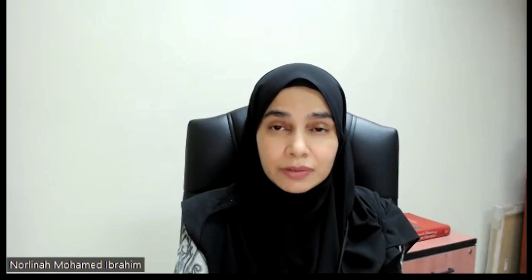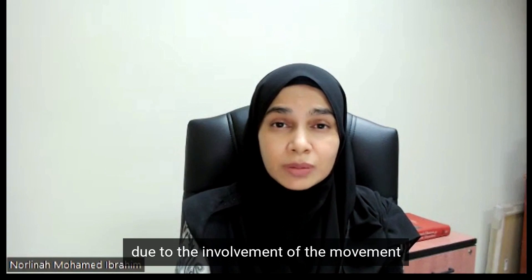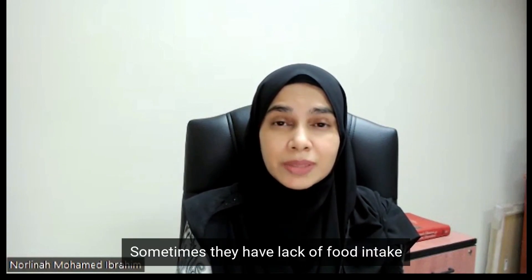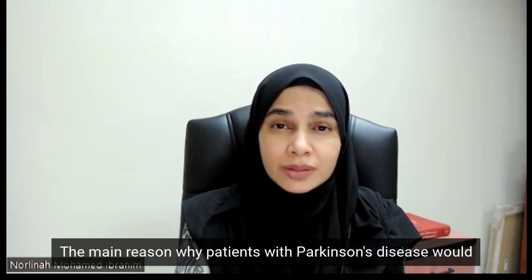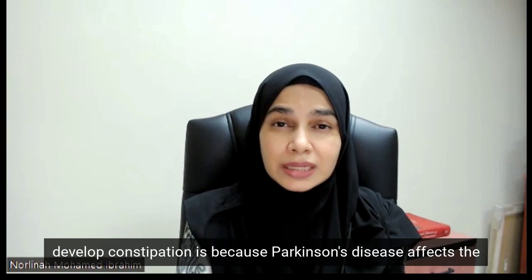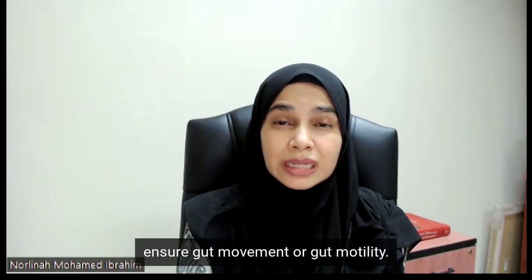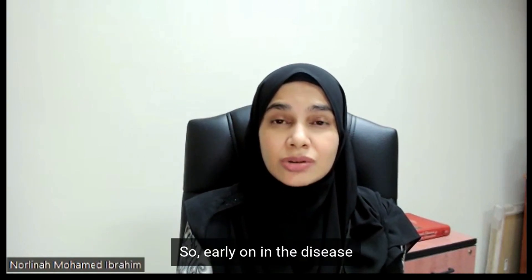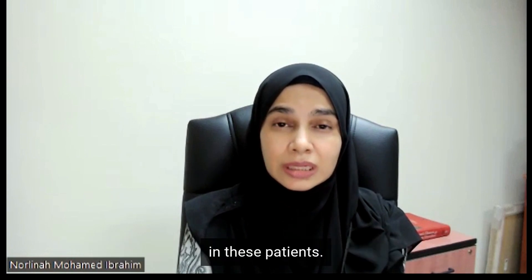The cause of constipation in Parkinson's disease is multifactorial. Firstly, it could be related to the lack of exercise due to the involvement of movement, because patients have movement problems. Sometimes they have lack of food intake or water intake due to the disease, and sometimes it is due to lack of fibre. The main reason is that Parkinson's disease affects the autonomic nervous system, which is important to ensure gut movement or gut motility, so early on in the disease, gut motility could be affected, causing constipation.